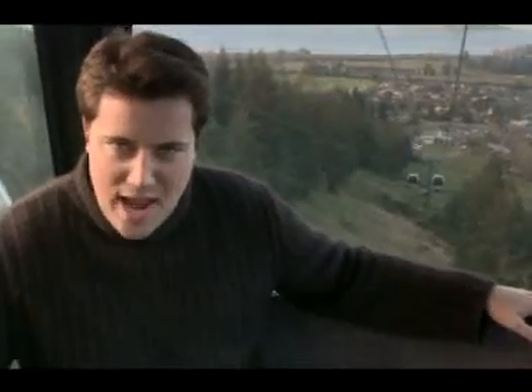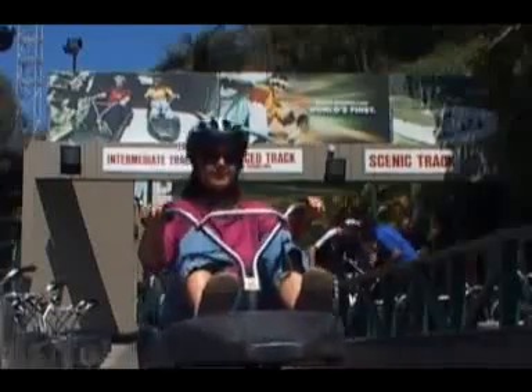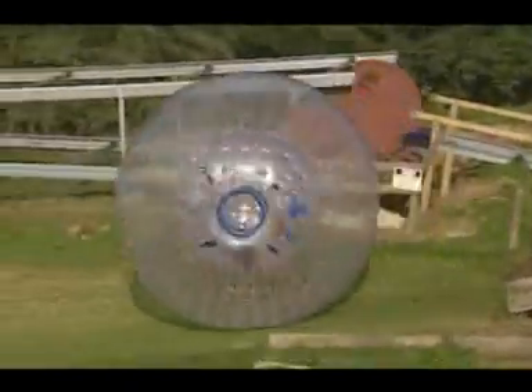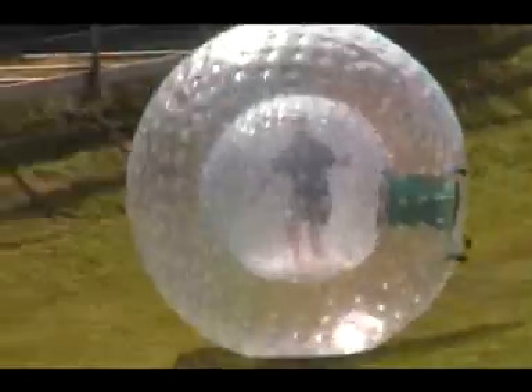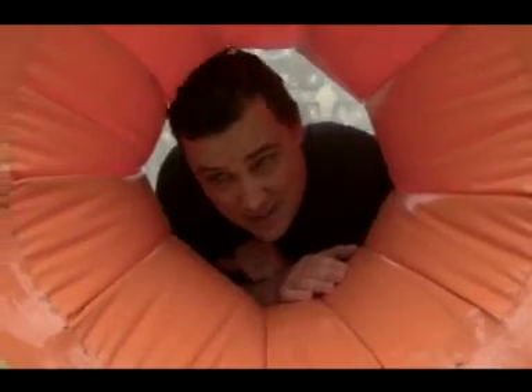After a dose of nature in Rotorua, it's time for some adventure. Another nutty New Zealand adventure invention: the Zorb. I'll see you at the bottom. It's actually quite pleasant in here, and after that I'm just going to stay in.